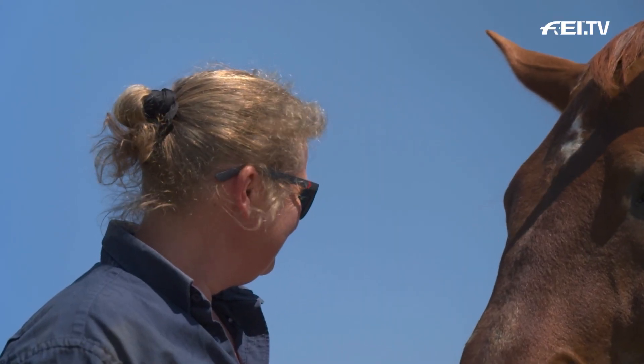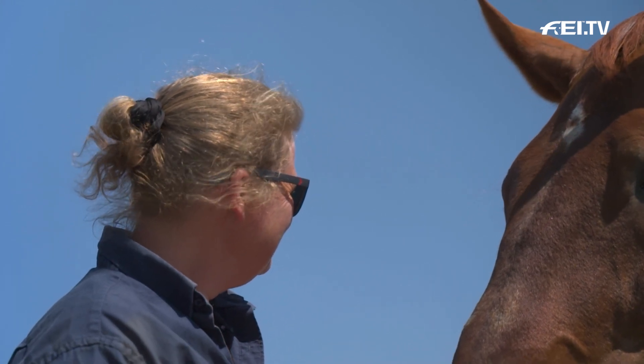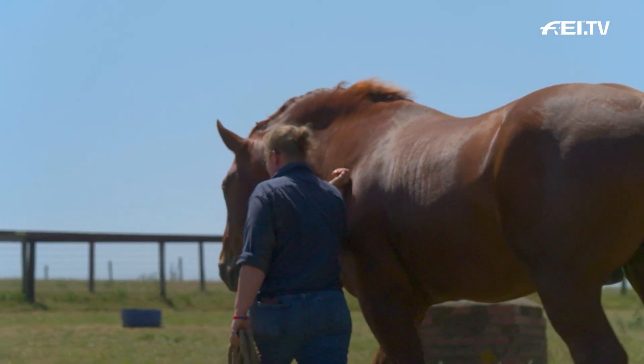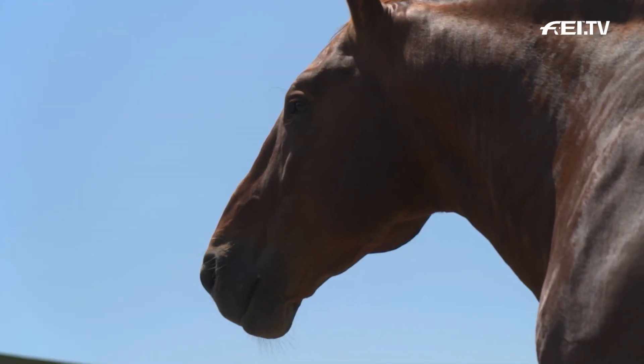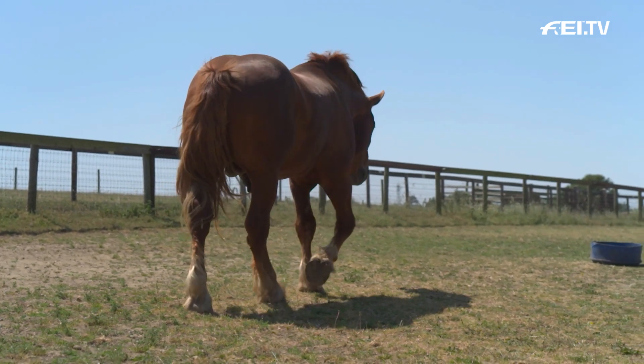I worked in a private yard within hunting and racing, and there was a small collection of two Suffolk Punches. So of course, that was my first introduction to their temperaments. When you're dealing with the Thoroughbreds, they're a completely different breed — the majority are very quick thinking.